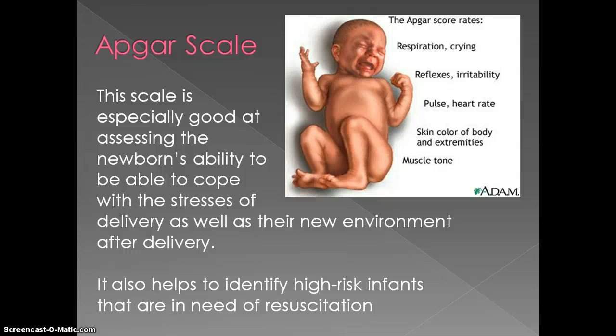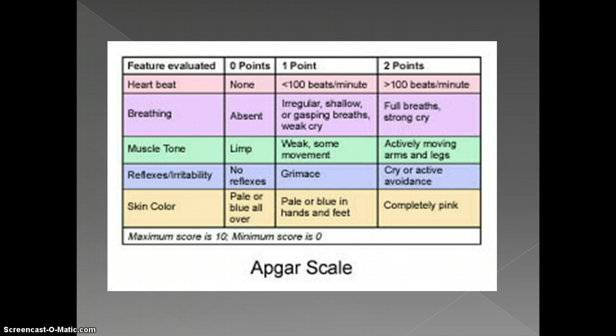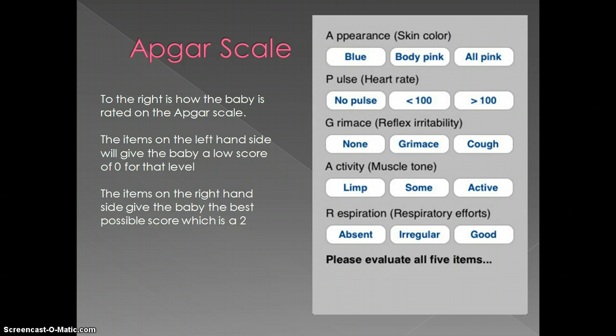Up to the right, it shows a picture of a baby and the APGAR score rates. When looking at respiration, they're looking for the baby to be crying. They need to have irritability to their reflexes, a heart rate and pulse, and they're looking at the skin color of the body, extremities, and muscle tone. Here's another picture of the APGAR scale, very similar to the one in our book. On the left it shows the feature evaluated, and to the right it shows how many points are given and what to look for. APGAR stands for Appearance, Pulse, Grimace, Activity, and Respiration. Items on the left-hand side give a score of 0, while items on the right-hand side give the best possible score of 2.